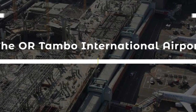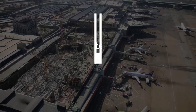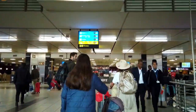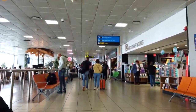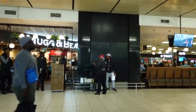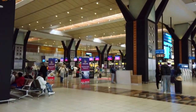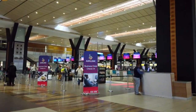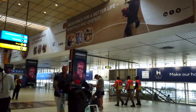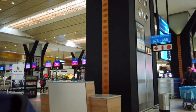1. The OR Tambo International Airport Upgrade is a major infrastructure project that has transformed one of the busiest airports in Africa. Located in Kempton Park, Gauteng, the project involves the expansion and modernization of the airport's facilities, including the construction of new terminals, runways, and parking garages. The upgrade has significantly increased the airport's capacity and has improved the passenger experience, providing modern and efficient facilities for travelers, while also creating employment opportunities and supporting the growth of the aviation and tourism industries in the region.